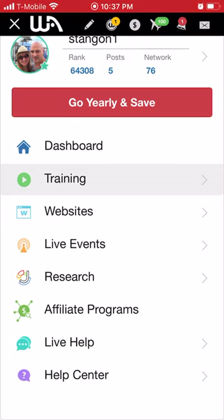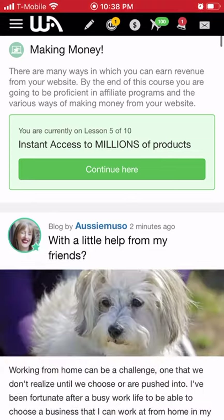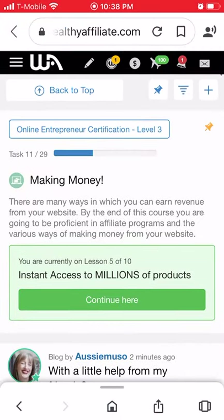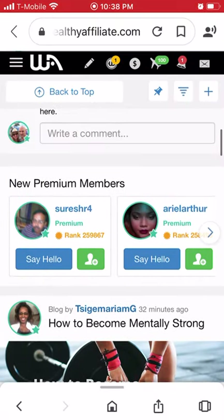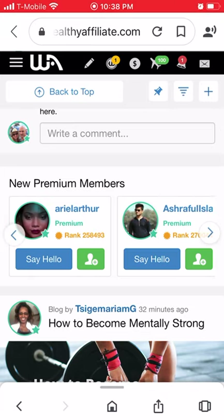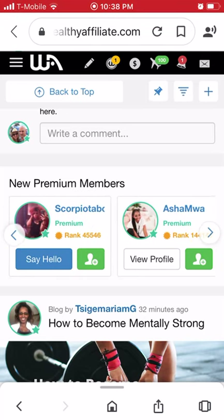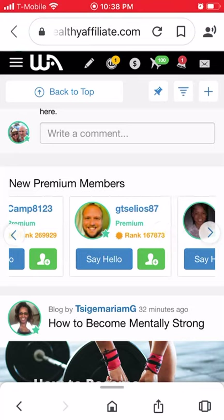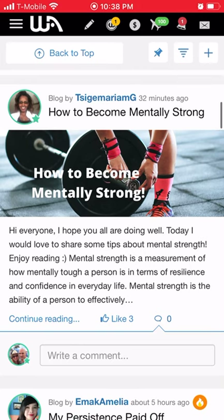Let me go into the dashboard to give you an idea of what you see in here. Keep in mind this is the phone app version. You can see other members posting things, see when new members are signing up, and say hi to them. To interact, you might need to be a premium member yourself.